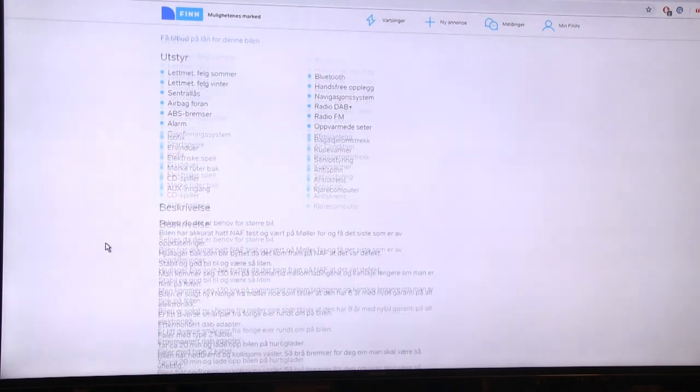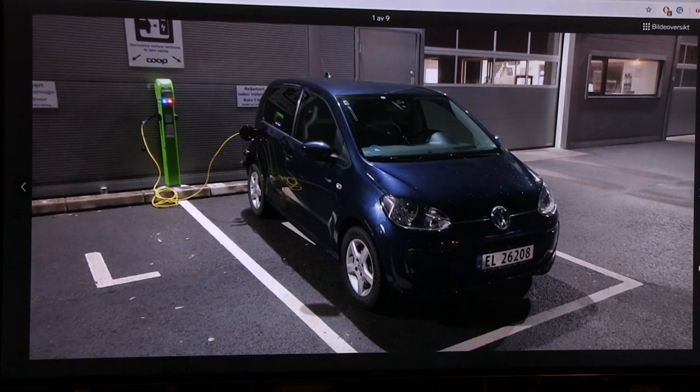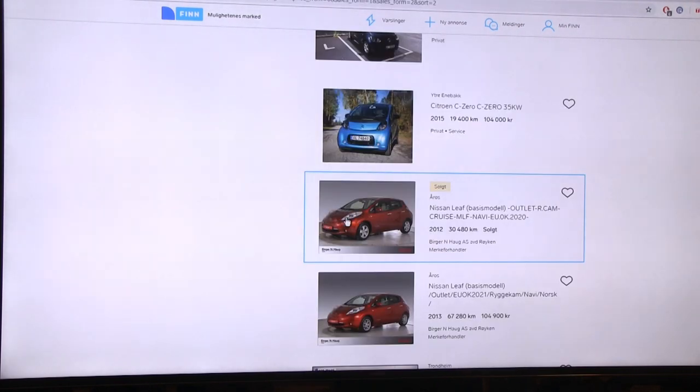The owner is selling because they need a bigger car. It takes about 20 minutes to charge at a fast charger. The e-Up doesn't have active cooling but people report it charges fairly fast without overheating even after several fast charging sessions. The e-Up also has fairly high nominal voltage compared to the e-Golf, meaning faster charging speeds at a fast charger. Not a bad choice.